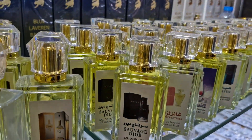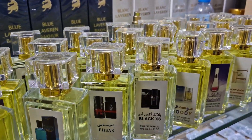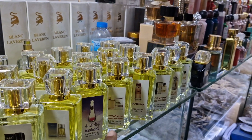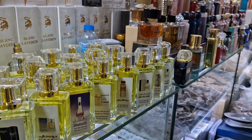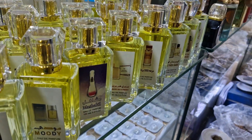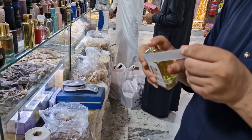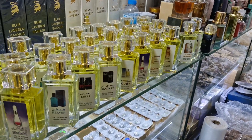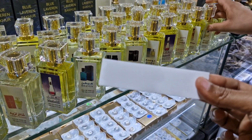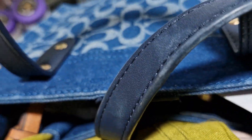They have Dior. This is Black Excess. Moody. Burberry. Yves Saint Laurent. Can I smell this? He's going to spray it. Let me see if it smells like it. Oh, it smells good! So they spray it on this kind of paper and I like to put it in my bag because it makes your bag smell good.